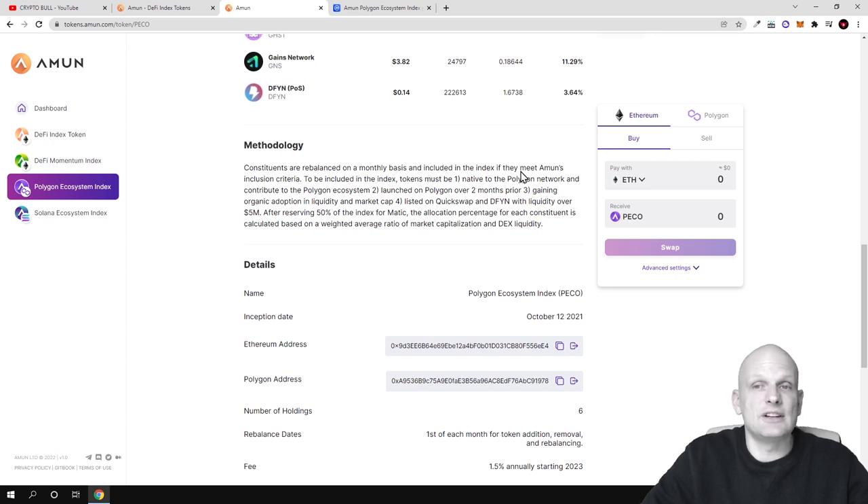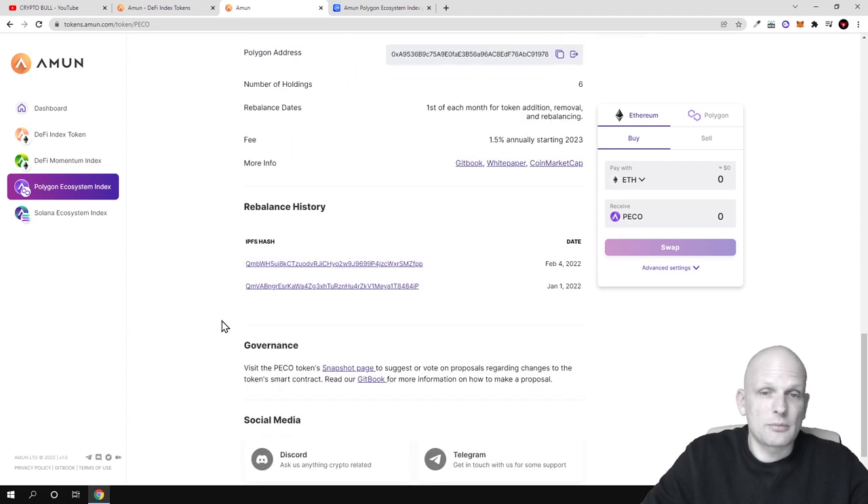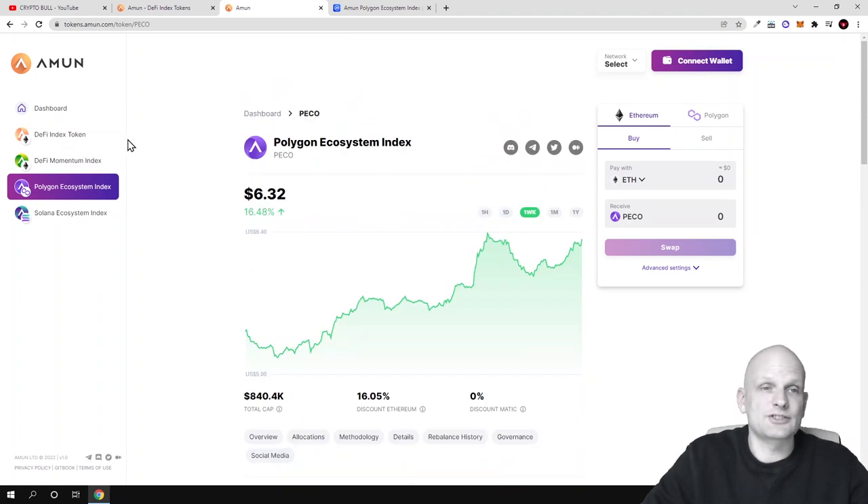The methodology shows that constituents are rebalanced on a monthly basis and included in the index if they meet Amun's inclusion criteria. To be included, tokens must be native to the Polygon network, contribute to the Polygon ecosystem, have launched on Polygon over a two-month period, and have gained organic adoption in liquidity and market cap. They must also be listed on QuickSwap and DeFi Yield with liquidity over $5 million.